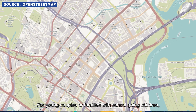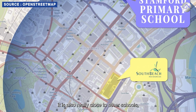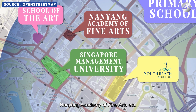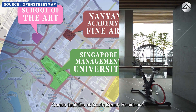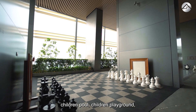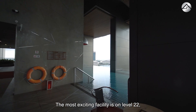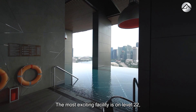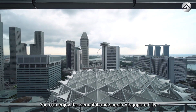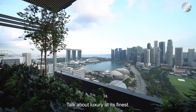For young couples or families with school-going children, Stanford Primary School is within 2km. It is also close to the School of the Arts, Singapore Management University, and Nanyang Academy of Arts. Condo facilities include indoor and outdoor gym, children's pool, children's playground, gourmet pantry, reading room, function room, jacuzzi, and more. The most exciting facility is on level 22 — the infinity pool, where you can enjoy beautiful scenic Singapore city and sea views while taking a relaxing swim.